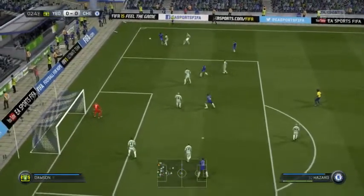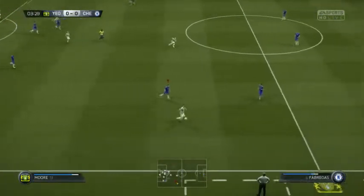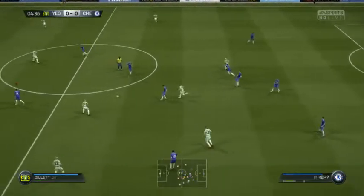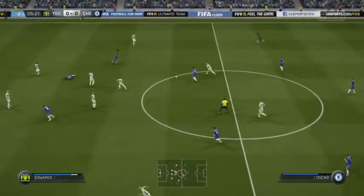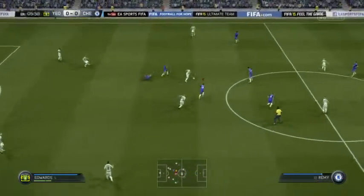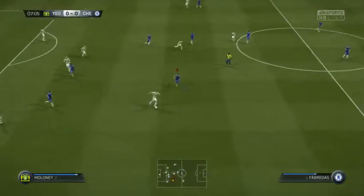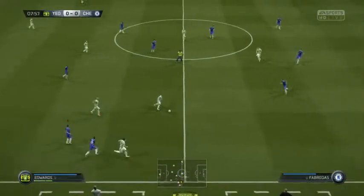Oscar and the cross is in, looking for Hazard — that cross is cleared by the defender. Oscar, that's a dink ball that doesn't come off for this team. It should be a comfortable victory for Chelsea in this game.